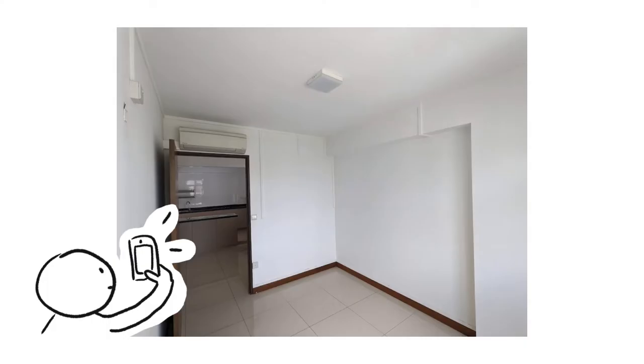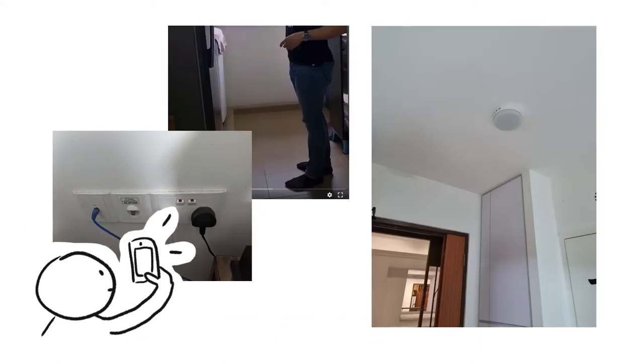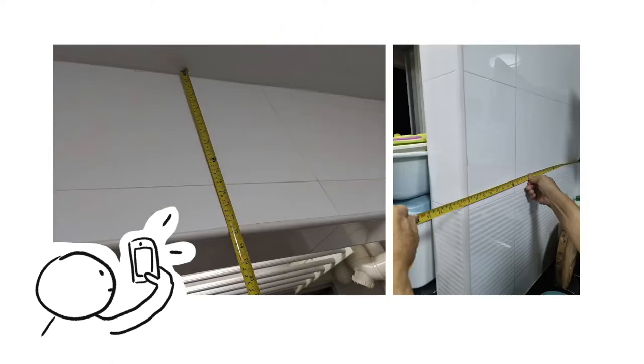Prepare pictures of the current home. The previous owners were kind enough to open up their home for us to take pictures to show interior designers, but it would have been even better if the IDs were able to do a site visit. This gives them a better idea of what needs to be hacked, where the current electrical points are, if there are beams to work around, existing curbs or slopes, or unsightly pipes to box up — and you'll probably get a more accurate quotation this way.